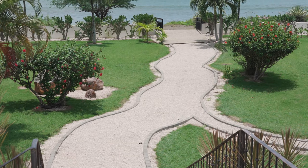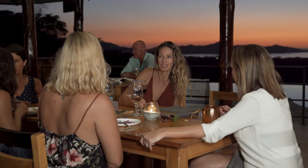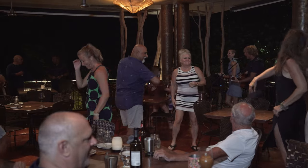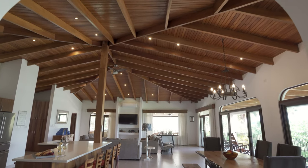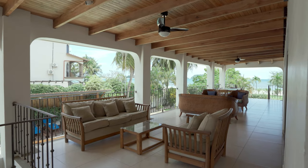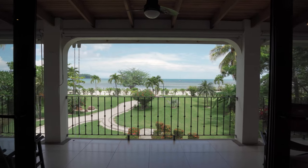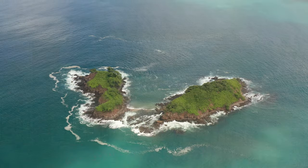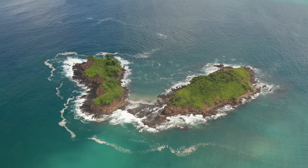This home is on a double beachfront lot and is walking distance to all of the local activities, shops, restaurants, and nightlife. Welcome to stylish living spaces with vaulted ceilings, wrap-around covered balconies, and ample outdoor spaces where one can enjoy amazing views of the Pacific Ocean and the absolute best that Costa Rica has to offer. Welcome to the stylish beachfront bungalow of Casa Serbside.